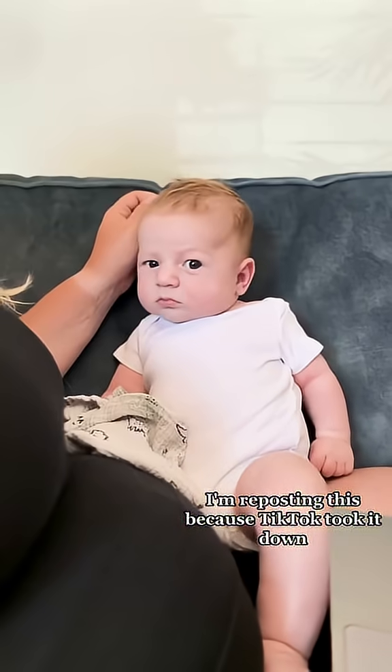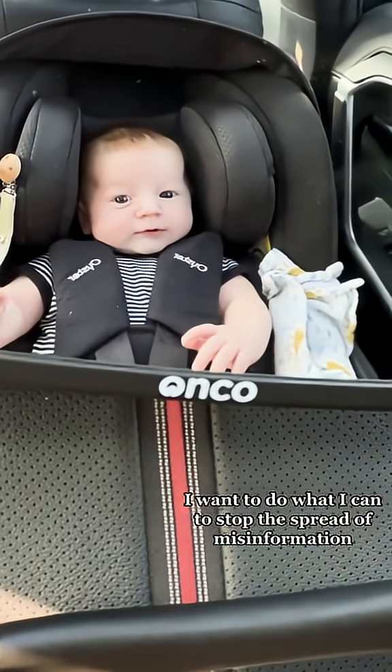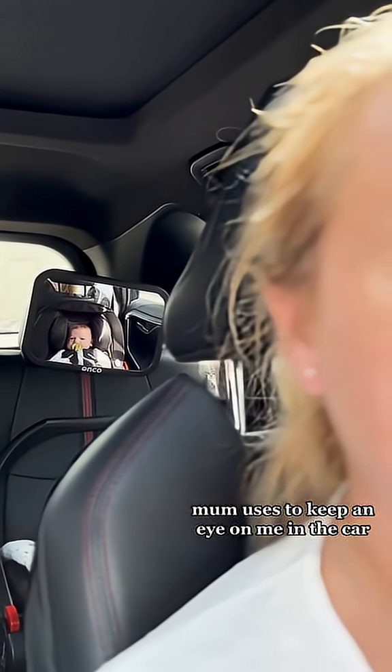Hi, it's me, the science baby. I'm reposting this because TikTok took it down, but as your resident science baby I want to do what I can to stop the spread of misinformation. A few of you have been a bit concerned about the mirror mom uses to keep an eye on me in the car.